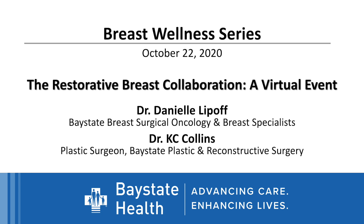Good evening, everyone, and welcome to the Restorative Breast Collaboration virtual event. This evening, we have two presenters: Dr. Danielle Lipoff, breast surgeon, Bay State Breast Surgical Oncology and Breast Specialist, and Dr. Casey Collins, plastic surgeon, Bay State Plastics and Reconstructive Surgery. I'd like to thank everyone for joining us, and I would like to thank particularly Dr. Lipoff and Dr. Collins for sharing their expertise this evening.